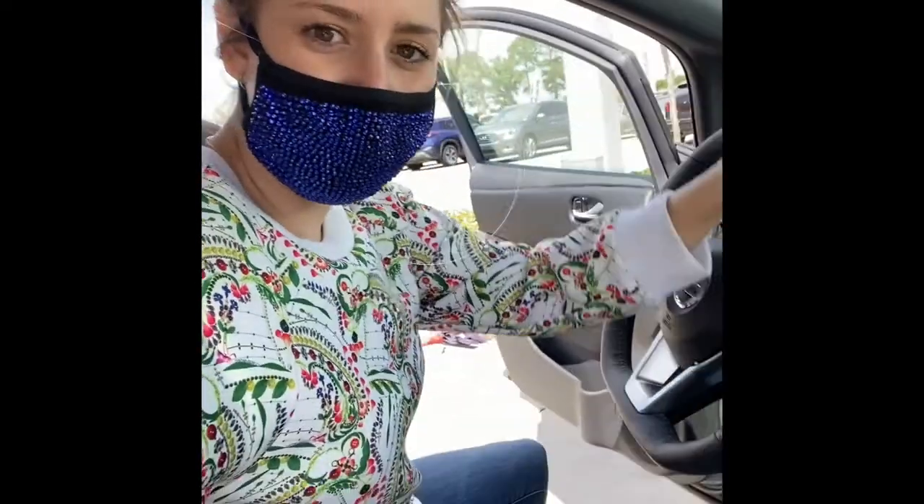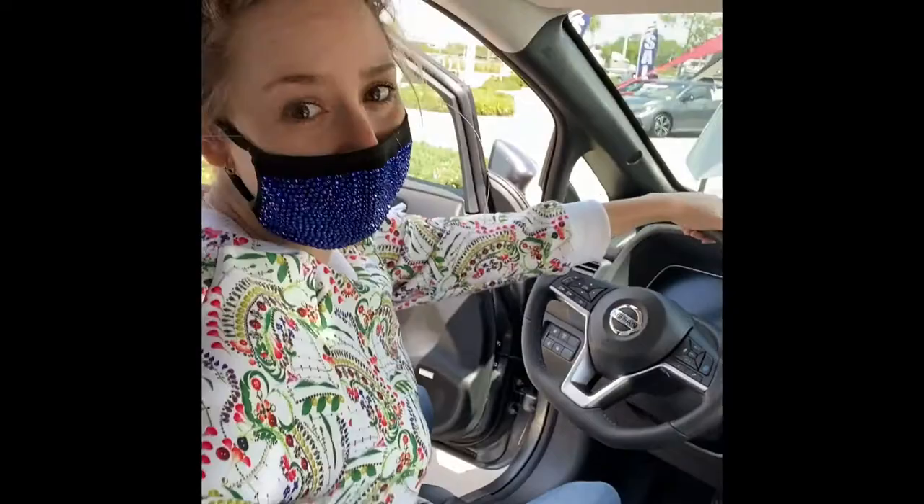We are here today on Earth Day to learn more about electric cars and what we can do in our local communities. We decided to stop by a local Nissan dealership and look at our one and only new Nissan Leaf.